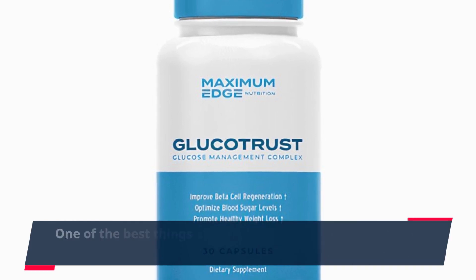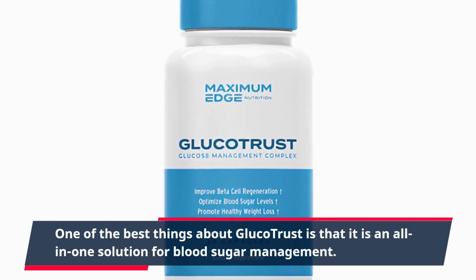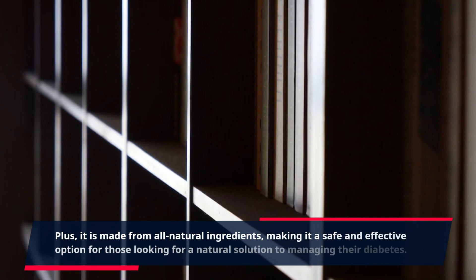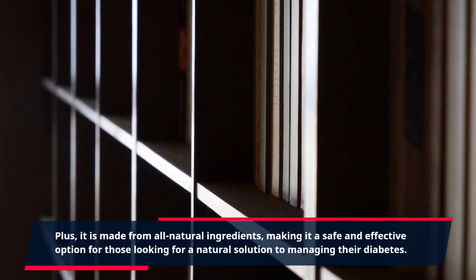One of the best things about Glucotrust is that it is an all-in-one solution for blood sugar management. It not only helps regulate blood sugar levels but also supports overall health and wellness. Plus, it is made from all natural ingredients, making it a safe and effective option for those looking for a natural solution to managing their diabetes.